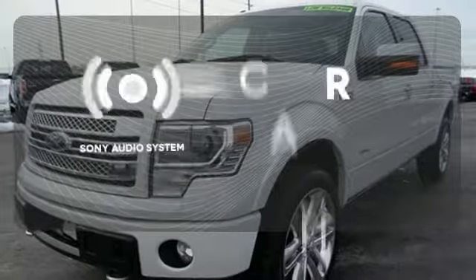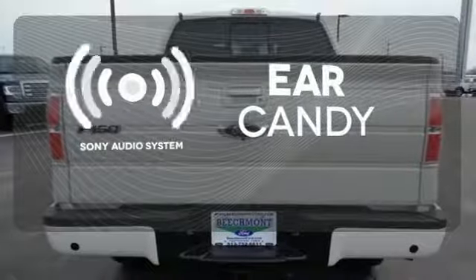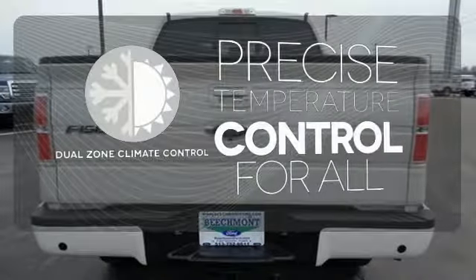The Sony audio system gives you a rich listening experience. No one will complain about the temperature with the dual zone climate controller.